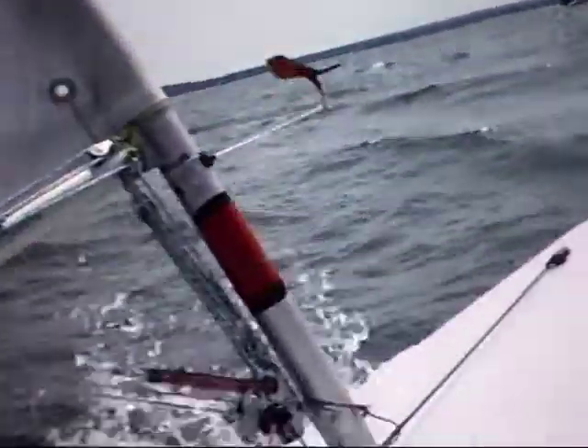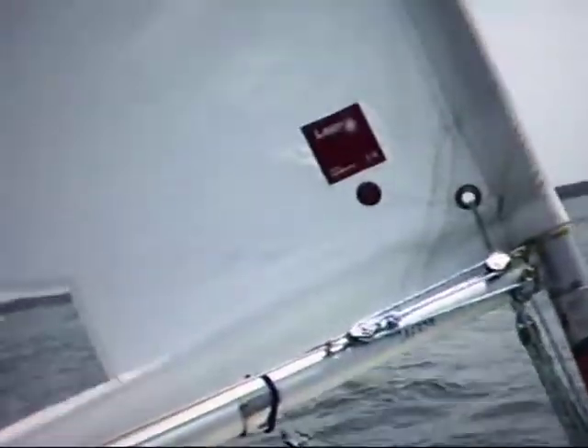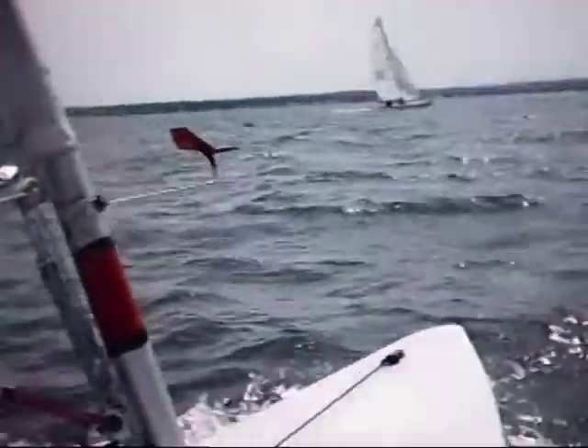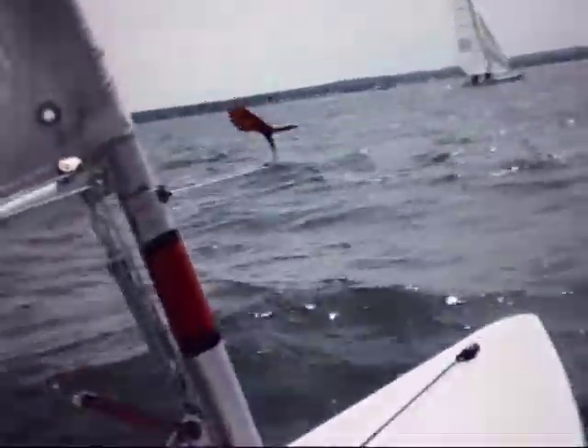Now I'm in for over two hours of beating upwind. The catamaran started a half an hour after us and they're starting to catch up now.